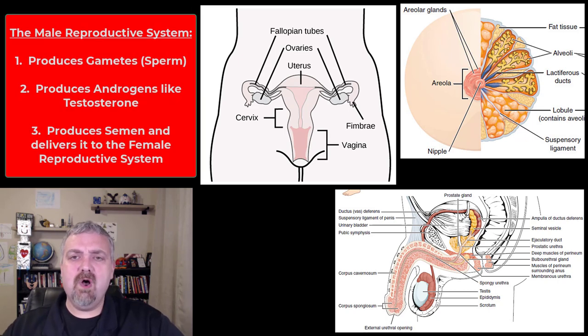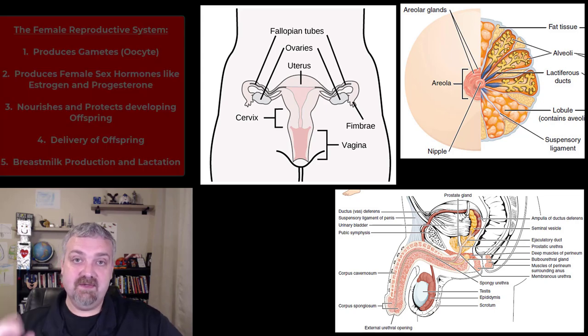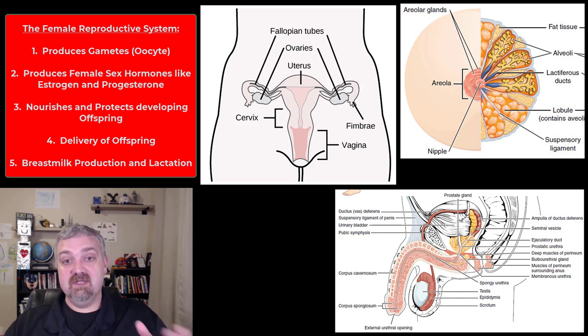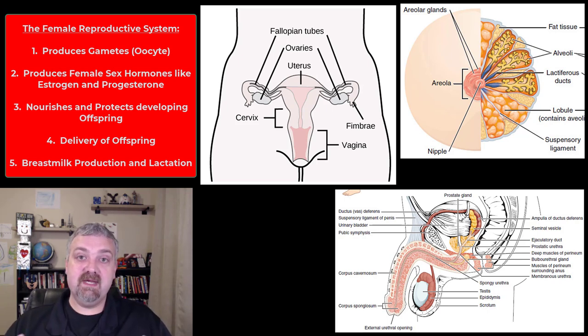We'll cover all the details of the parts — what the uterine or fallopian tubes do, what the epididymis does — but for now just understand this key thing. Males produce male sex hormones, the androgens, and produce and deliver gametes constantly. Females produce female sex hormones — your estrogens and progesterones — and produce the functional gametes, the oocytes. Same delivery function, but females also have the womb for caring and nurturing the offspring while it's developing, and the breasts producing breast milk to feed that offspring.